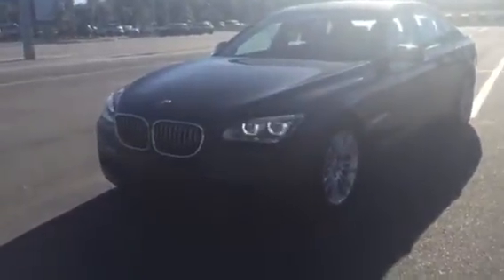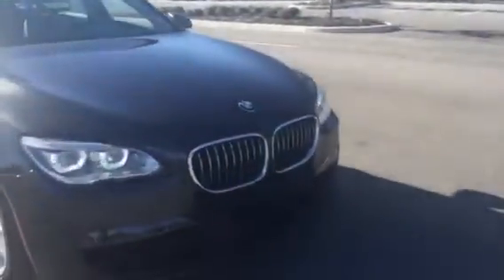So you can take a closer look at one first hand. As we can see here, this is a stunning color combination on this 750 Li — the dark graphite metallic with the black Nappa leather.